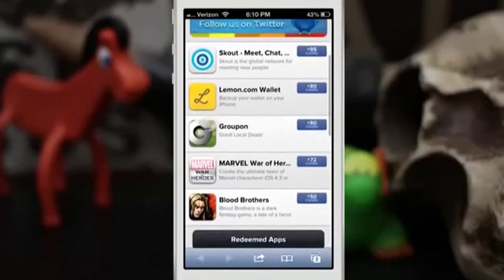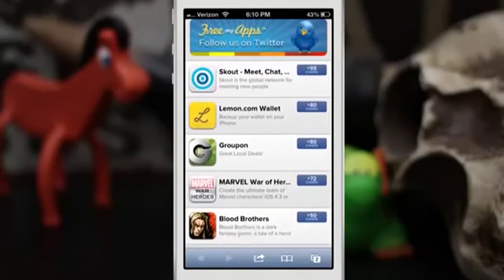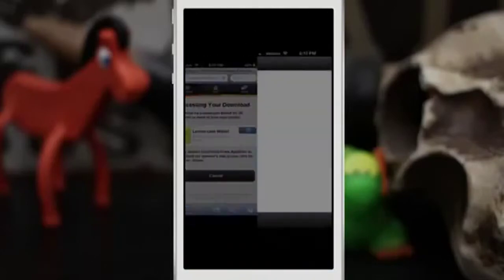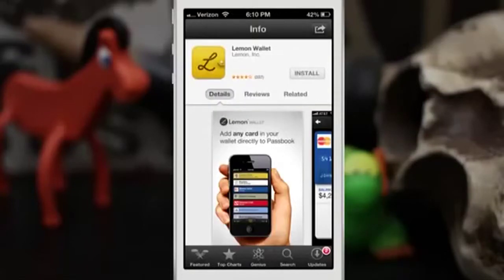What you do here is you download these free apps — like Scout, Lemon Wallet, Groupon, Marvel, Blood Brothers — and you get credits for downloading them. You just click on an app to download it and it'll pull up a page. You have 48 hours to download the app, then you just run the app for 30 seconds for the credits to appear. Tap OK and it redirects you to the App Store to download whatever app you tapped on.